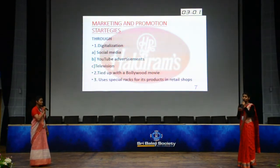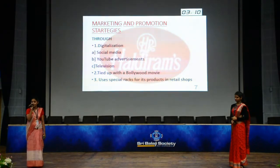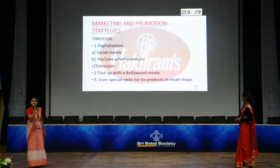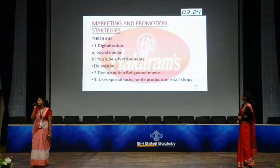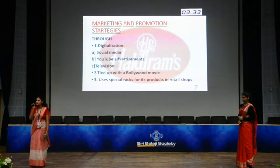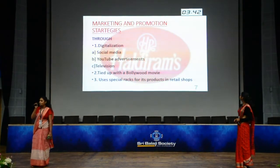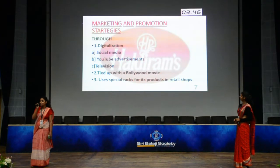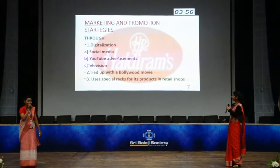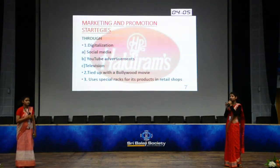Now their marketing and promotional strategies. What marketing strategies did they adopt to raise their customer base and how did they promote themselves? The first and foremost is they focus on things according to customer demand. First is product improvement and second is packaging. Haldiram mostly focuses on its product quality, which keeps customers coming back. The colorful packaging attracts most people and is a main reason for their increased market share. They also do marketing through digitalization — social media, YouTube advertisements, and television.